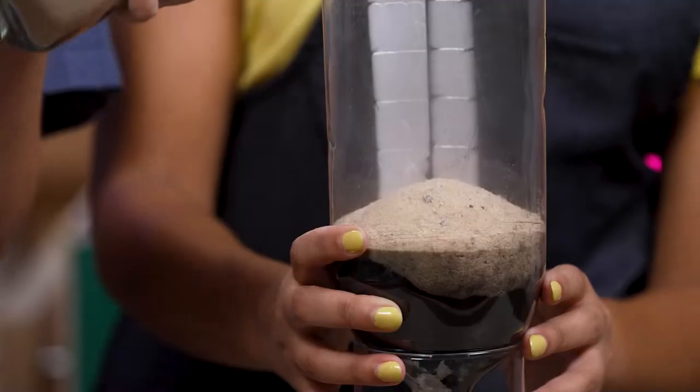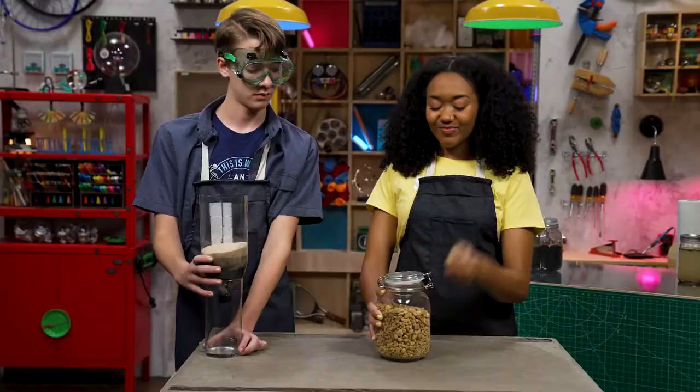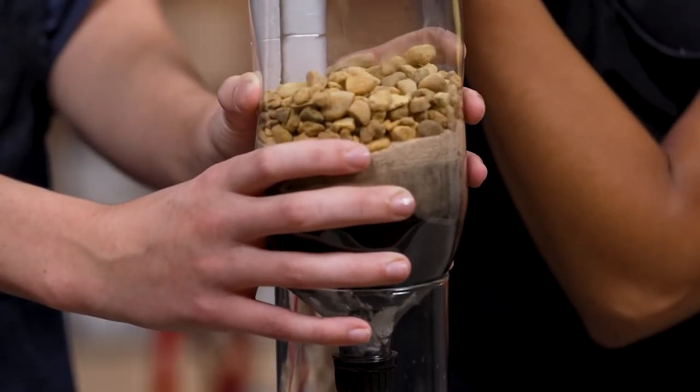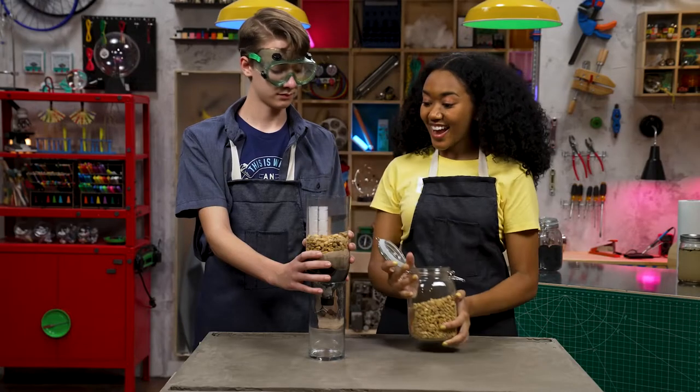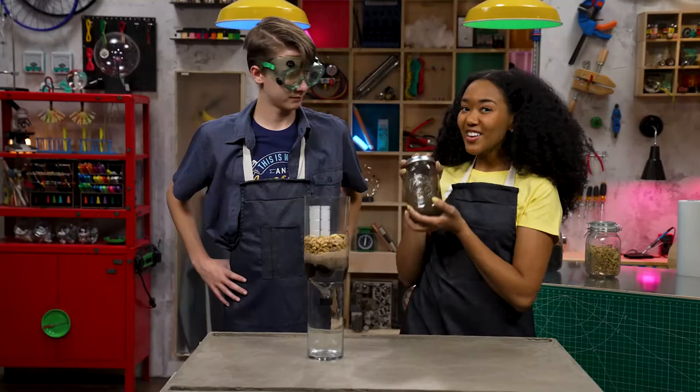Ready for pouring. Perfect. Step four: pour in a couple inches of fine sand. Step five: pour in a few inches of small rocks. And there you go. This is finished? Yep. All ready for our creek water.